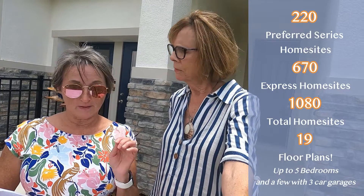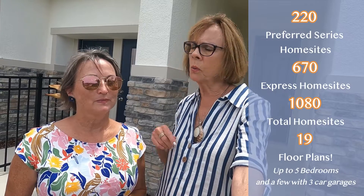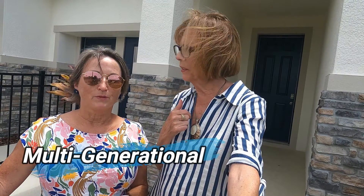There are 19 floor plans, up to five bedrooms, and a few of the 60-foot wide lots even have three-car garages, so there are lots of choices. What's unusual about the first model we're going to show is it's a multi-generational home. If you have an adult child returning from college, or a mother-in-law or father-in-law living with you, they'll have their own private space — and it really is a well-equipped private space.